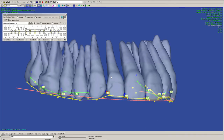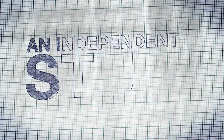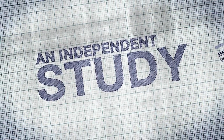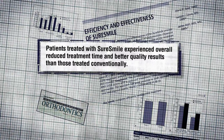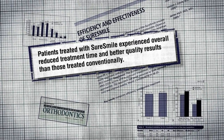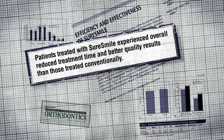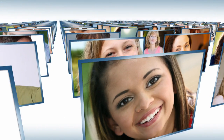However, with SureSmile technology, your orthodontist is able to do this for every patient before finalizing your prescription. As a matter of fact, an independent study published in the World Journal of Orthodontics found that patients treated with SureSmile experienced overall reduced treatment time and better quality results than those treated conventionally. For many patients, SureSmile wasn't just an easy choice — it was the only choice.